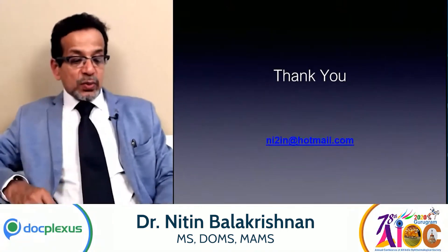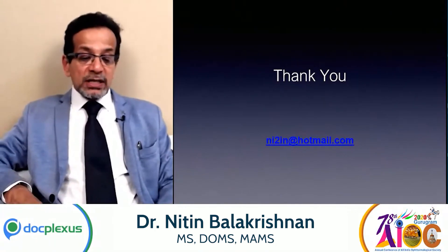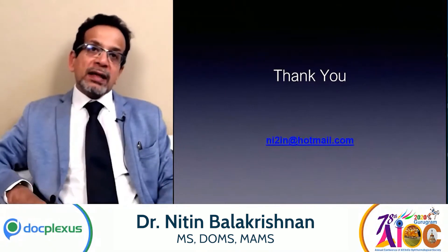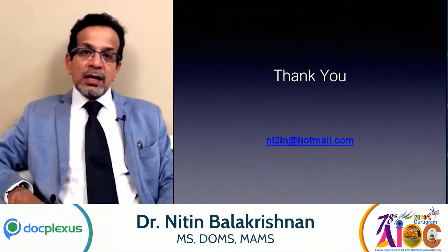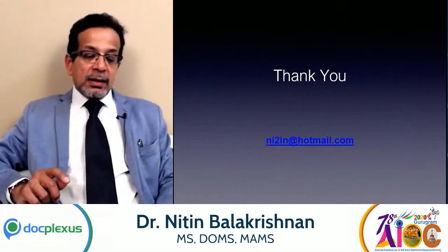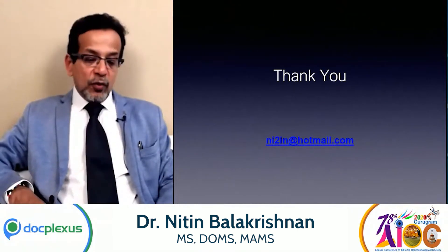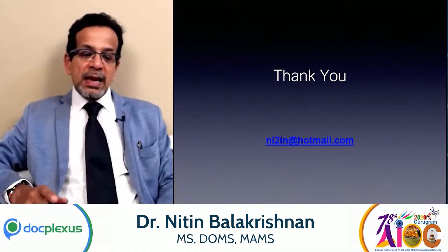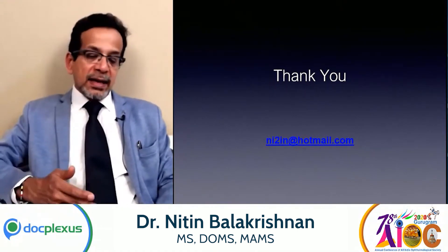The first question asks: what are the potential benefits of topo-guided LASIK over conventional LASIK? Well, topo-guided LASIK corrects not only the refractive error but also the topographic abnormalities — the aberrations of the cornea — and therefore gives you a better quality of vision. The contrast is better, there are less chances of glares and halos, and the number of patients with better than 20/20 vision is significantly higher than with conventional LASIK.